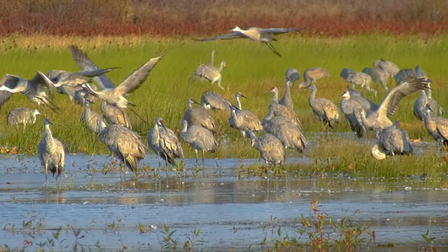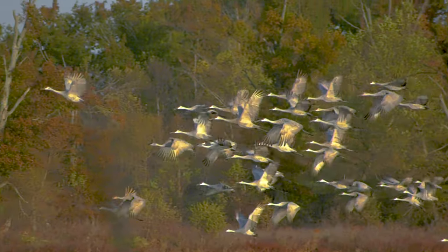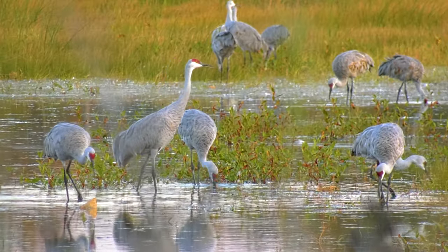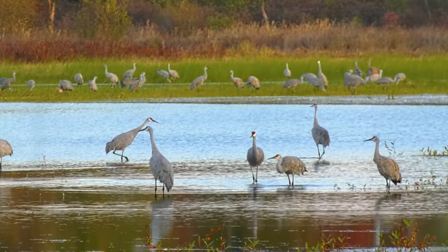One of the species of wildlife that are really popular at Jasper Pulaski are the sandhill crane. We have the largest population of sandhill cranes east of the Mississippi. Our sandhill crane numbers peak at the end of November and beginning of December, and generally those numbers are between 25,000 and 30,000 at their highest fall count.